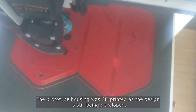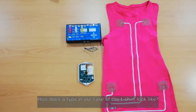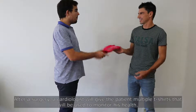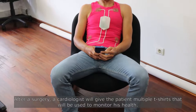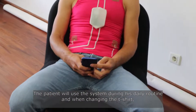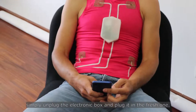The prototype housing was 3D printed as the design is still being developed. After a surgery, a cardiologist will give the patient multiple t-shirts to monitor their health. The patient uses the system during their daily routine, and when changing the t-shirt, simply unplugs the electronic box and plugs it into the fresh one.